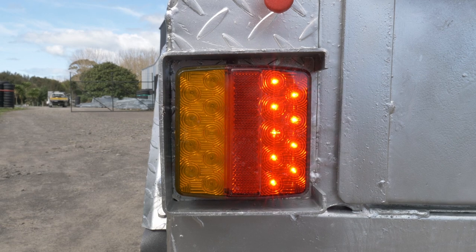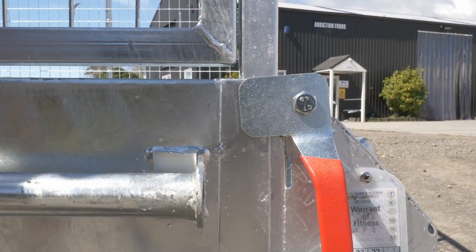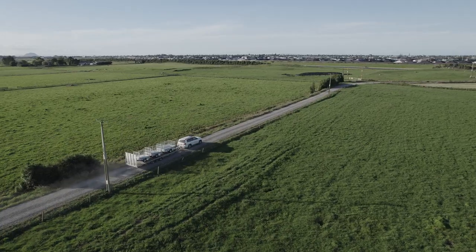It's got mud flaps and LED lights, and as always comes with 3 years warrant of fitness and 1 year registration. We offer a wide range of delivery options throughout New Zealand, so it's no issue where you live.